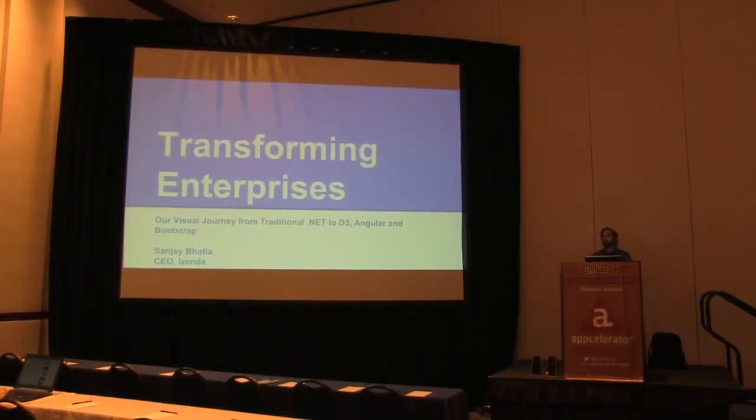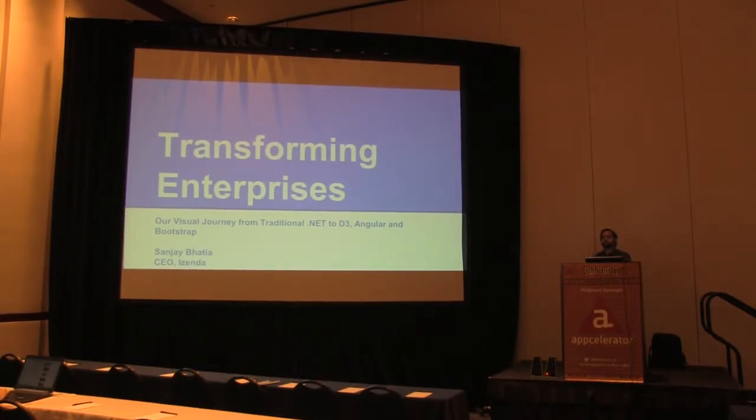We've taken a journey from a traditional kind of web forms web stack to something much more exotic, at least in terms of what you'll find in the enterprise. Today I'm going to speak about that journey, our thought process, where we started and where we left. I'm Sanjay Bhatia, CEO of Izenda.